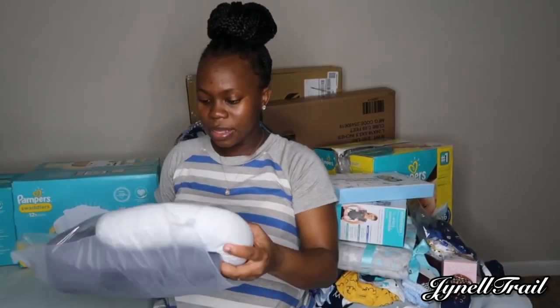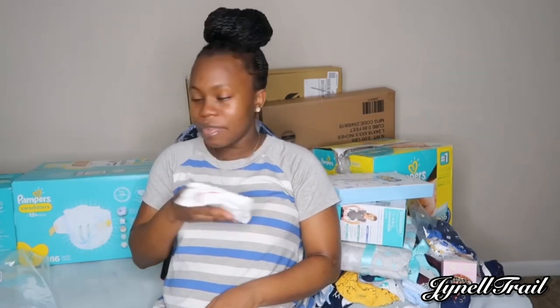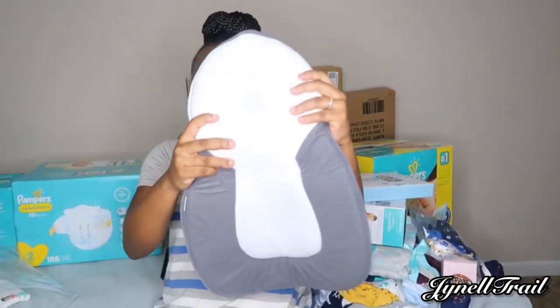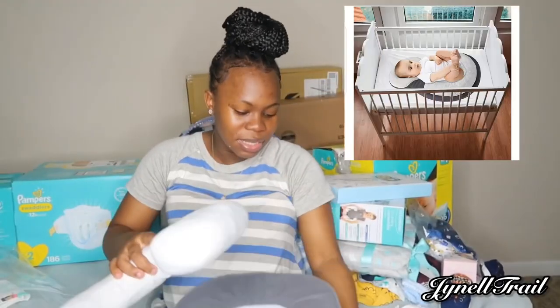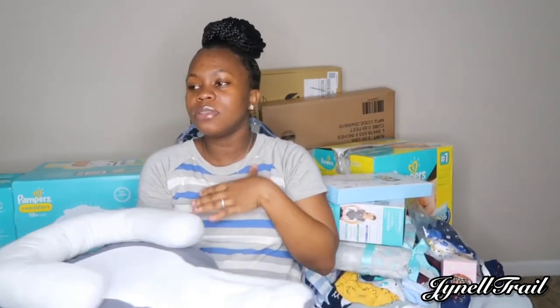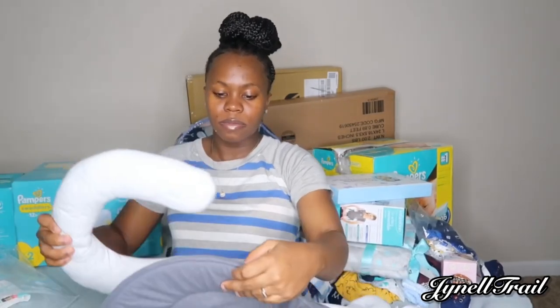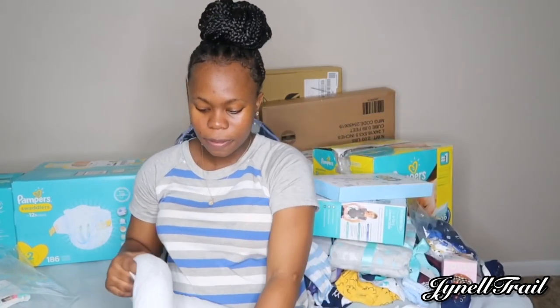Then we have this — I'll leave a picture of it so you guys can see the name. This basically helps with flat head syndrome. This little part right here helps with the head. You put your baby in here, put it in the crib or the bassinet, and it also helps with colic so it doesn't make your baby fussy. You can adjust it as the baby gets bigger.